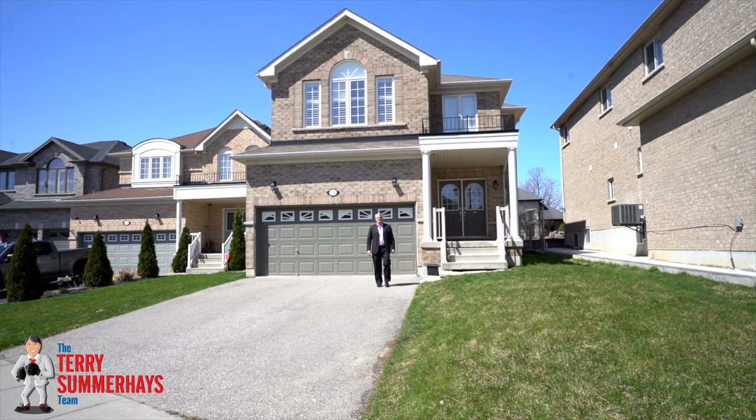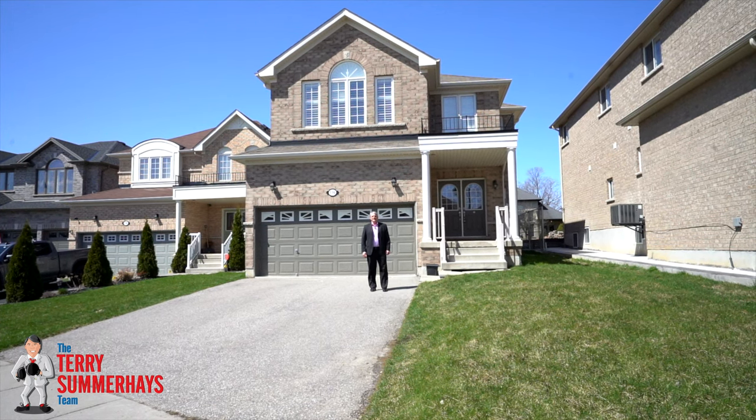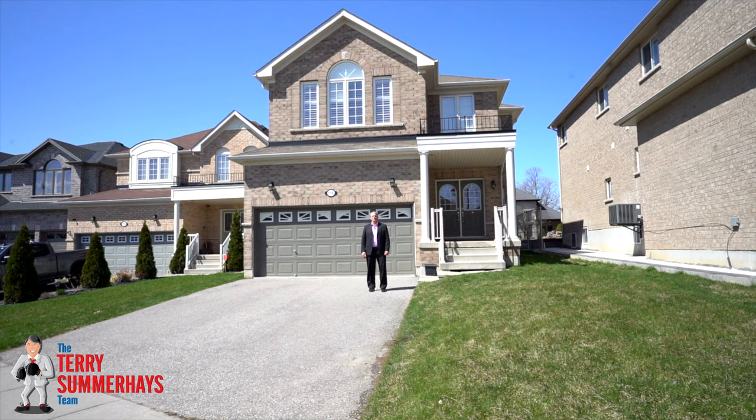Hi, I'm Terry Summerhays with the Terry Summerhays team at RE/MAX right here in Brantford, and I'm here with this beautiful four-bedroom family home in a great neighborhood.